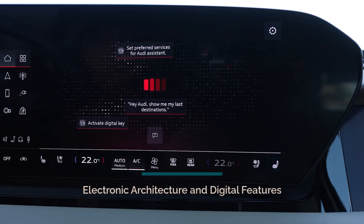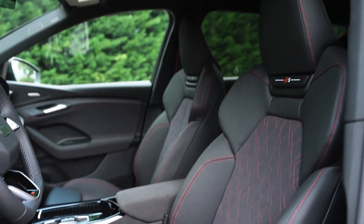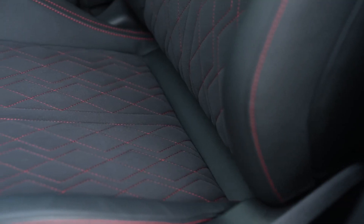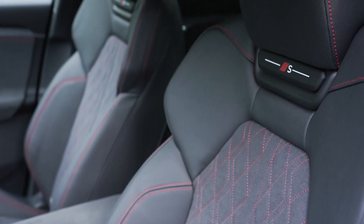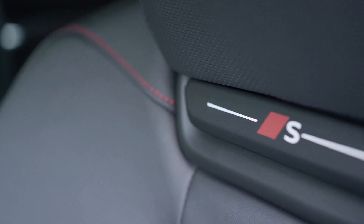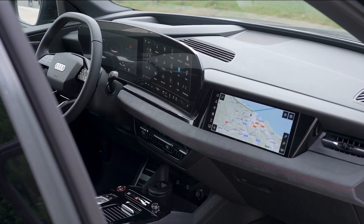The SQ6 e-tron features the E3 electronic architecture, Audi's most advanced system to date. This high-performance architecture includes five domain computers controlling all vehicle functions, from infotainment to semi-automated driving. The Audi MMI panoramic display, consisting of an 11.9-inch virtual cockpit and a 14.5-inch touch display, provides a seamless digital experience. The MMI front passenger display, with active privacy mode, allows passengers to stream content or assist with navigation without distracting the driver.